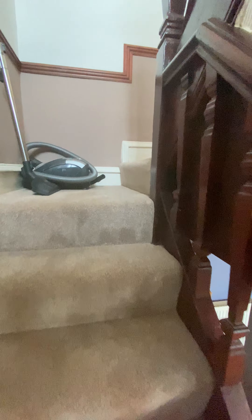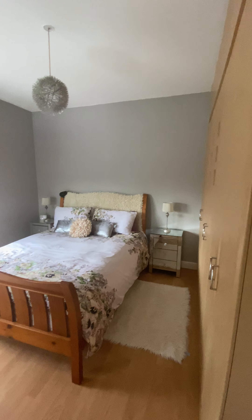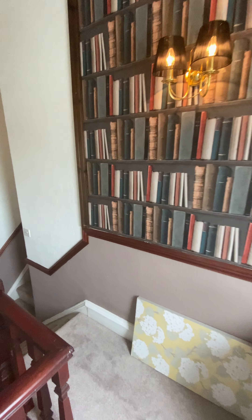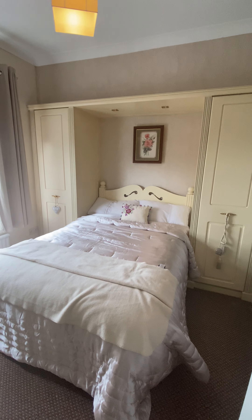Heading upstairs you find three double bedrooms and the new bathroom. Note how long the hall is — plenty of space. Going upstairs, you arrive at probably the biggest bedroom, the master bedroom, which stretches across the front with two windows filling the room with natural light. There are big fitted wardrobes and enough space for a large bed. Back on the landing, heading down the corridor you find two further double bedrooms — both with fitted wardrobes and cupboards — and a desk area.